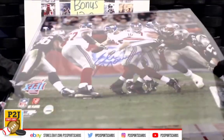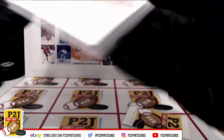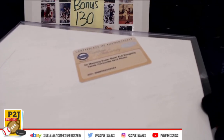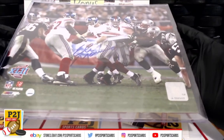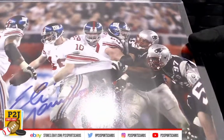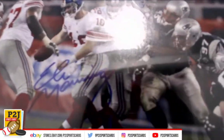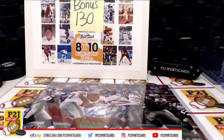52 — when I said 42, thank you — better brush up on my numbers. All right, that was bonus break 130 for the Super Bowl 52 Eli Manning escaping the tackle. We want to thank all of you for getting in the breaks and all of you watching — we do appreciate it. Don't forget to hit that red subscribe button. You'll find us on eBay and on social media at P2JSportsCards. We hope to see you all very soon, thanks!